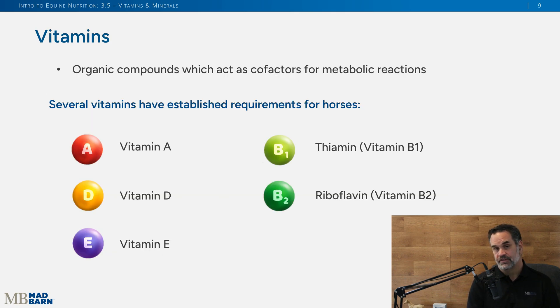Now we're going to move on to vitamins. Vitamins are organic compounds — meaning they contain carbon — and they're very important for the horse's metabolism, playing key roles in metabolic reactions. The NRC has established guidelines and daily requirements for vitamins A, D, E, thiamin, and riboflavin.